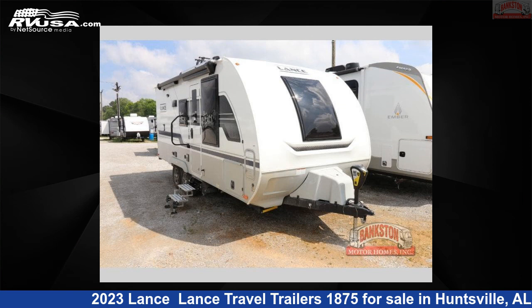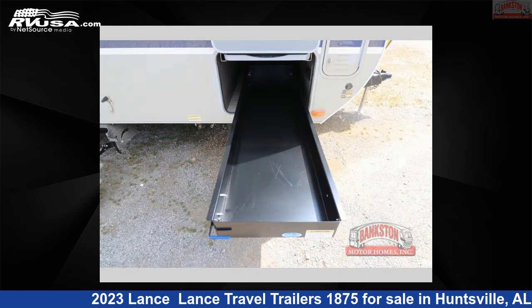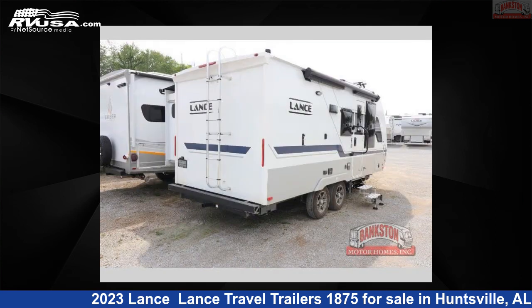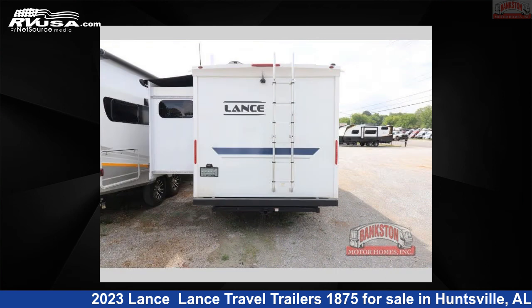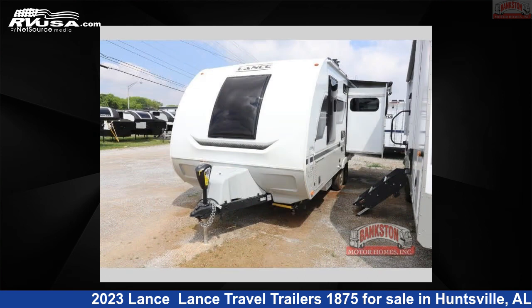This 2023 Lance Travel Trailers 1875 is a travel trailer RV. It is located in Huntsville, Alabama 35816 and is offered for sale by Bankston Motorhomes of Huntsville. Click the link in the video description to visit RVUSA.com and see more photos as well as the current price.